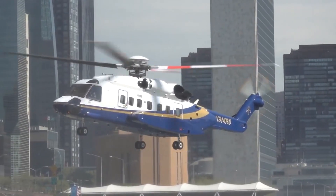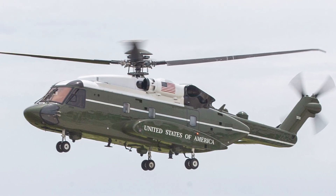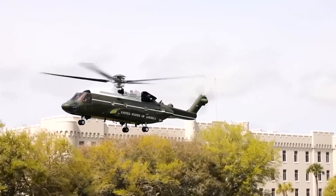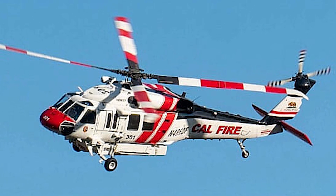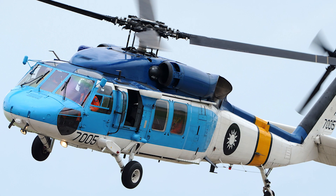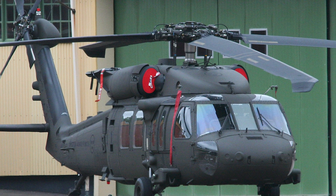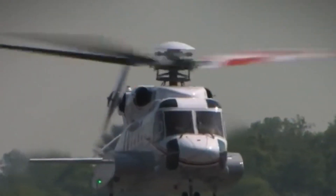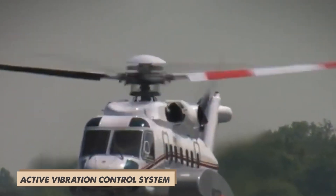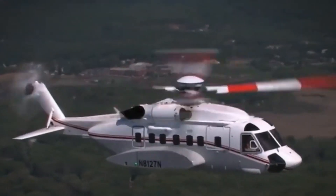The S-92 has a four-bladed main rotor. The blades are made from a special composite material for strength and lightness, and are wider and reach further than the blades on the earlier Sikorsky S-70. The tip of each blade is specifically shaped to cut down on noise and generate more lift. Most other rotor parts besides the blades are made from super-strong titanium. Sikorsky also put in an active vibration control system using sensors and built-in shakers to smooth out the ride and keep noise down.